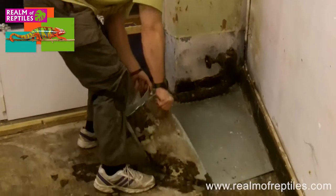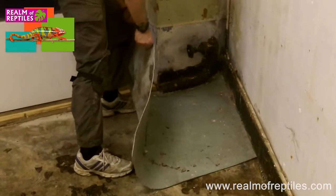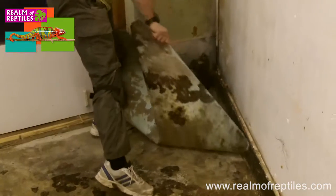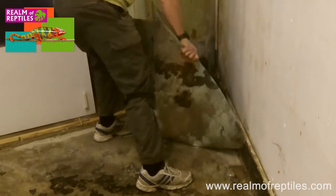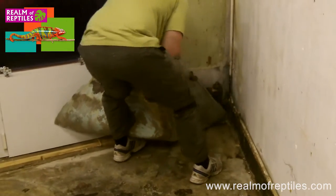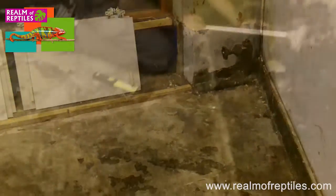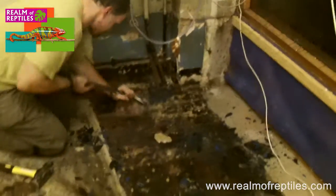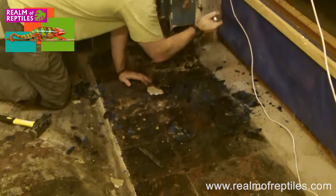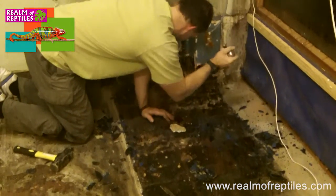And here we go — the last bit of vinyl flooring coming up. Or not, as the case may be. Go on, give it some welly! One last tug, says she holding the camera. Yay! Well done. So here we are removing the last of the flooring — we've got vinyl down and then a couple of layers. I reckon if we go any deeper we'll be through to Australia. At least the bearded dragons will be happy.